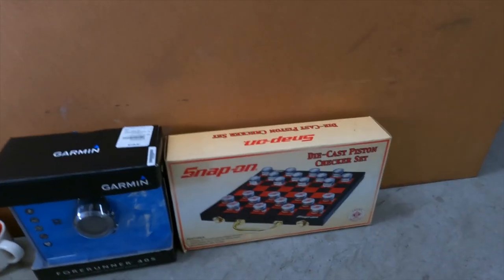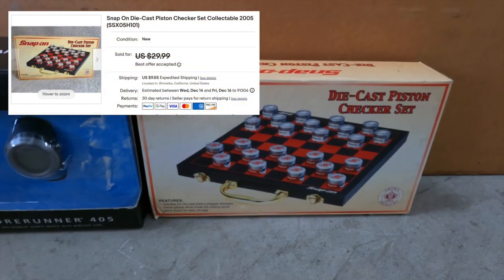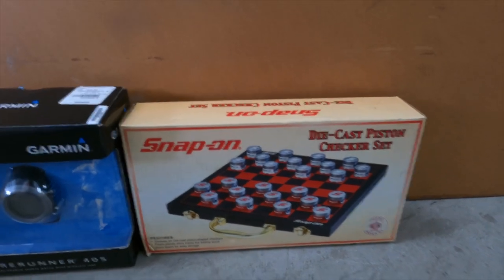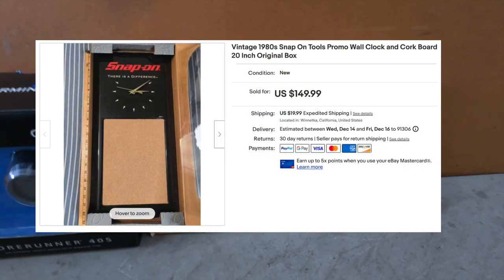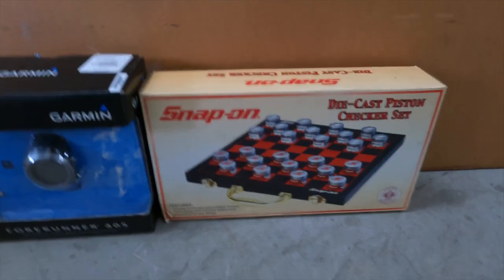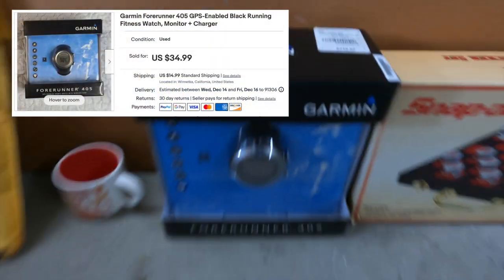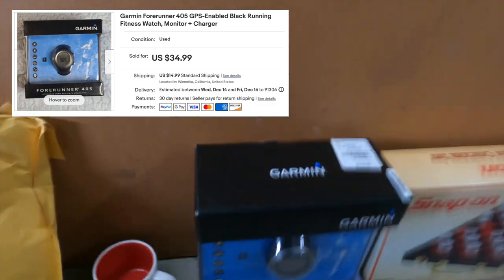I've already pulled all the stuff that sold. This is a Snap-on checker set that I got at that garage sale with a bunch of other Snap-on things. I'm willing to profit on all that and this is one of the last items I have left. This is one of the last items — I knew it would sell for the holidays because it's new in box and it was the best condition available on eBay, so it was a little higher on the price. Garmin watch — I got that at Savers for five bucks. Look at that price tag: 350. Obviously this is the older brand so it's probably not that much now, but still a nice little flip.